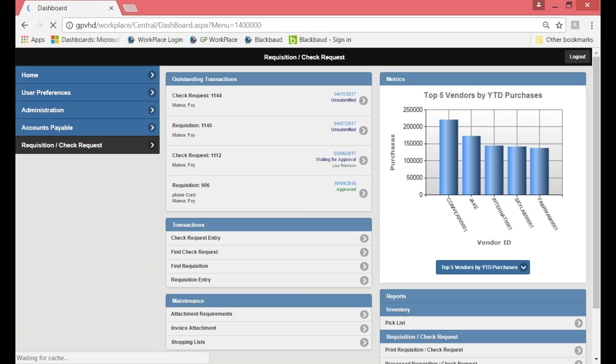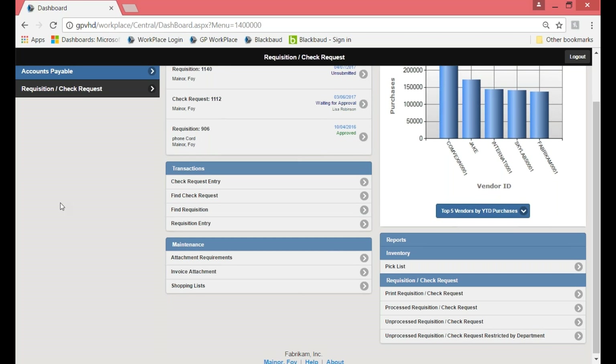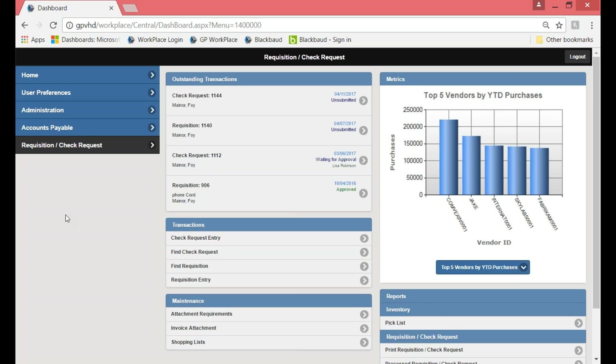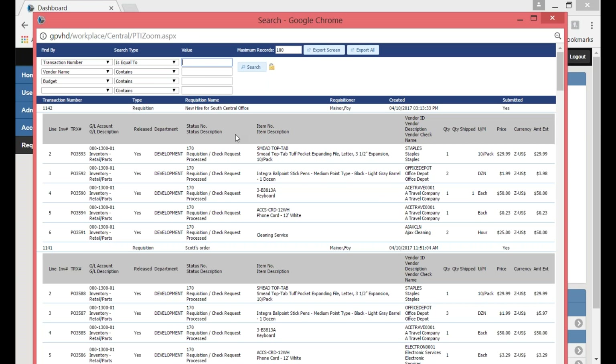Today we're going to start on the requisition side. When I click on requisition, it takes me into the requisition check request module, showing only the open transactions for this module. It shows transactions I can do, the maintenance I've been given access to, as well as reports. Depending upon who you are and what you do, you may not have the ability to do anything under maintenance or see any reports. You can also look at historical transactions under 'Find Requisitions,' where I can pull up all historical information or filter by various criteria.